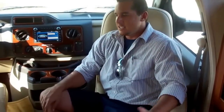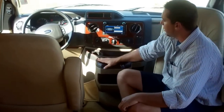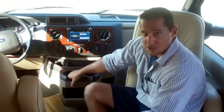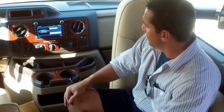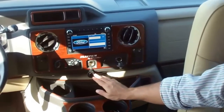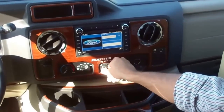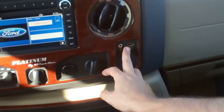Your passenger seat swivels for added seating area, and you have a six-way power driver's seat. Nice large cup holders that will hold your coffee mugs and places to put your things. We have a couple of 12-volt receptacles here to plug your phone in, and the Ford Sync system also offers an auxiliary plug-in and a USB plug.